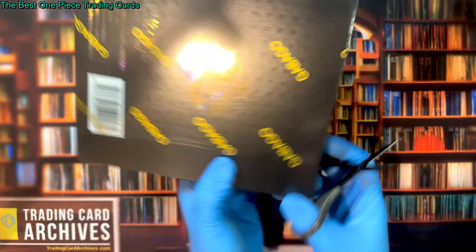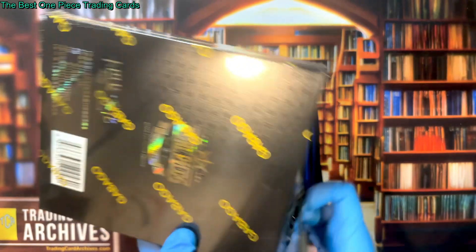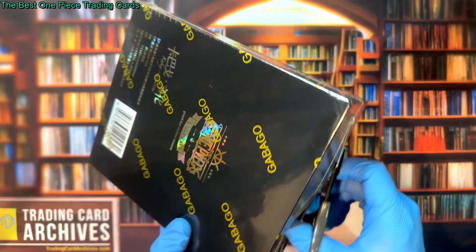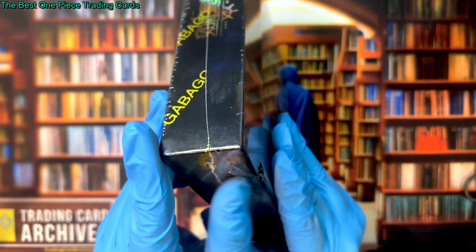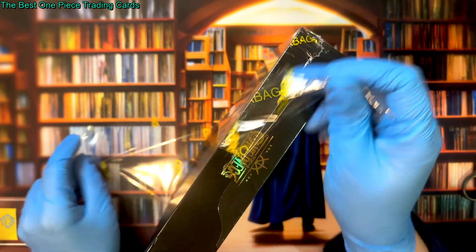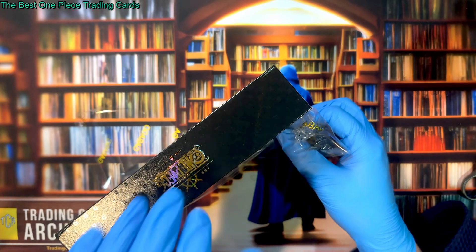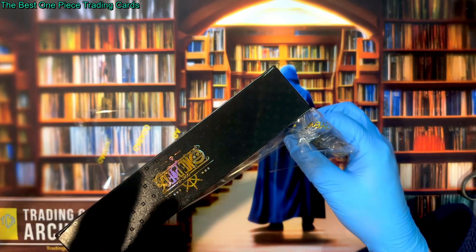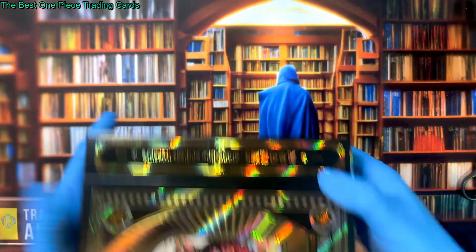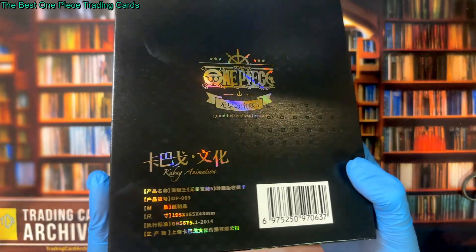I'm honestly very excited. I've never ripped an entire box of this set yet, and I'm curious what the hit rates are going to be like across a whole box. I bought them right away because if it's as good as I think from the few I've already opened, this might be one of the best trading card set values out there. We'll see — let's get into it. You can see the quality of the box — just beautiful.